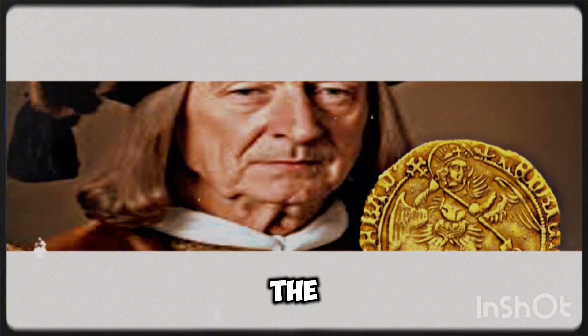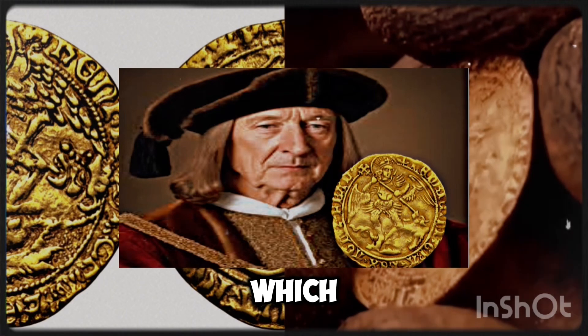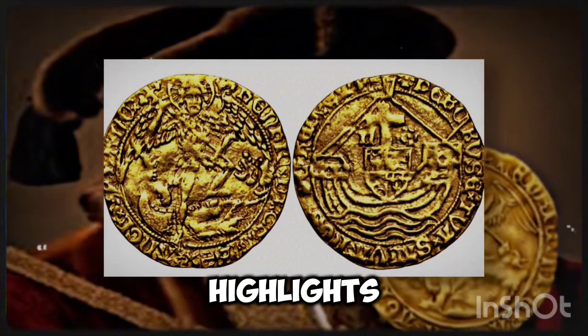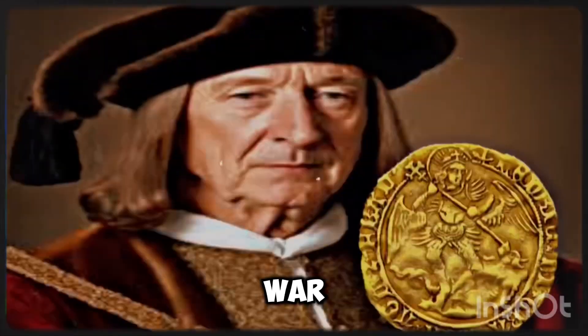Around the edge of the coin, the inscription reads Henric D.I.G.R.A. Rex A.N.G.L.Z.F.R., which translates to Henry, by the grace of God, King of England and France. This inscription highlights Henry VII's claim to the French throne, a lingering assertion from the Hundred Years' War.